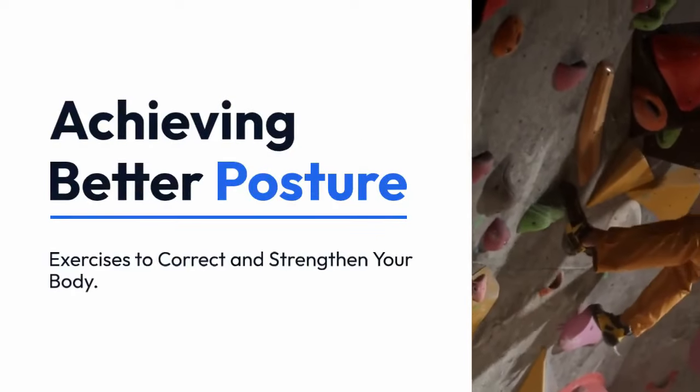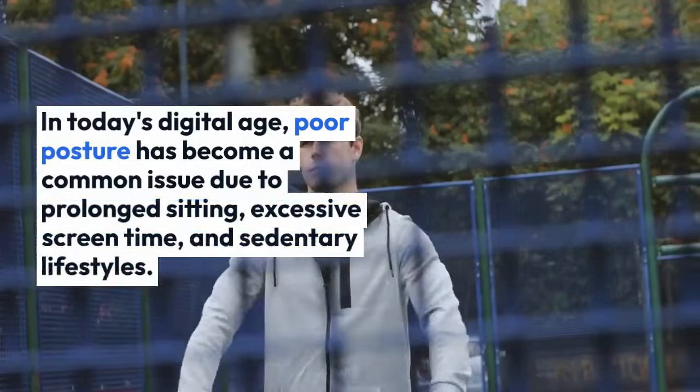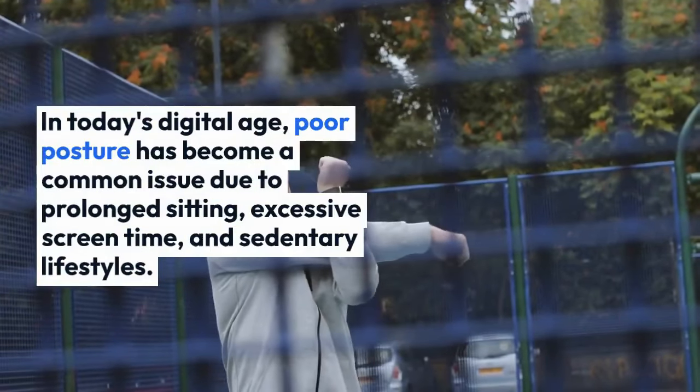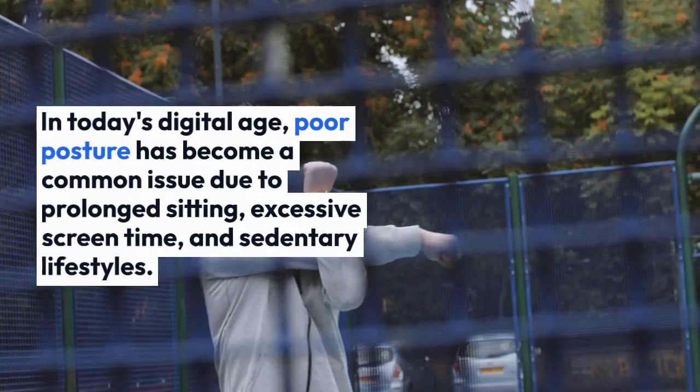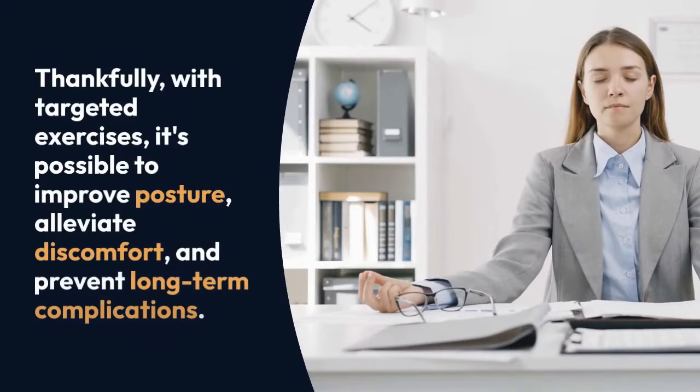Achieving better posture: exercises to correct and strengthen your body. In today's digital age, poor posture has become a common issue due to prolonged sitting, excessive screen time, and sedentary lifestyles. Fortunately, with targeted exercises it's possible to improve posture.